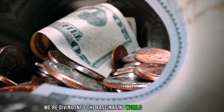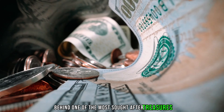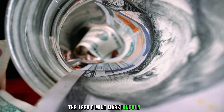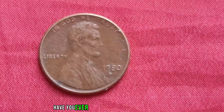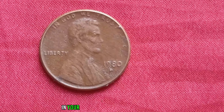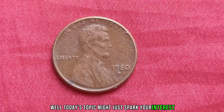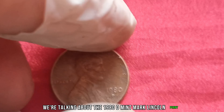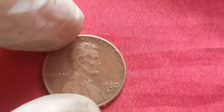We're diving into the fascinating world of numismatics to uncover the story behind one of the most sought-after treasures in the world of coin collecting: the 1980-D Mint Mark Lincoln penny. Hey there, fellow collectors! Have you ever wondered if that old jar of coins in your attic holds any hidden treasures? Well, today's topic might just spark your interest. We're talking about the 1980-D Mint Mark Lincoln penny, and trust me, it's not your average pocket change.